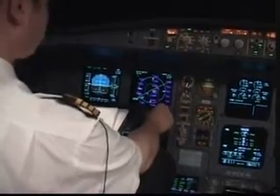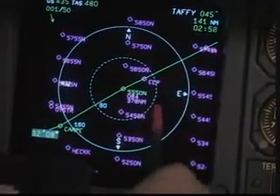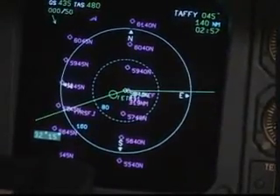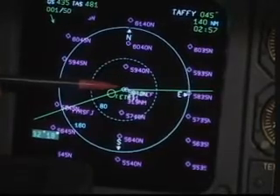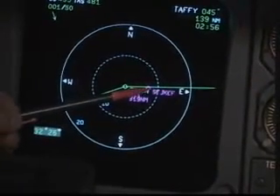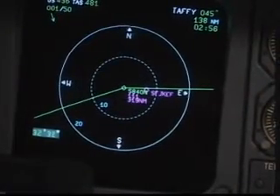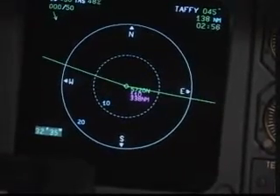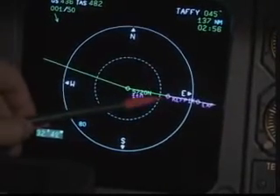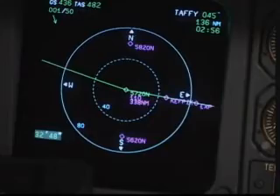ETOPS entry point — it shows an EEP on the screen, slightly east of 50 degrees west where we actually enter our ETOPS segment. Then we should see the other points appear. Just next to the 40 west point, we can see the ETP between Sonderstrom and Keflavik, and then at about 18 degrees west there's the equal time point between Keflavik and Prestwick, and just slightly after that the ETOPS exit point where we leave the actual ETOPS leg.